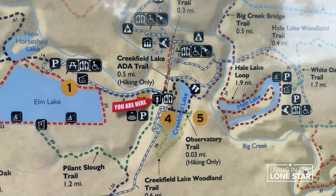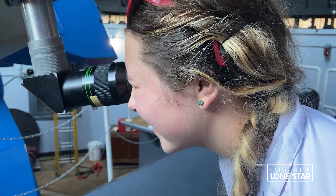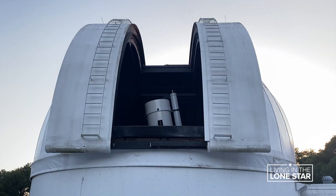Tucked inside Brazos Bend State Park, the observatory offers visitors a rare chance to look through a 36-inch research-grade telescope. Where are you gonna go to look through a scope where you can physically look through the scope and see what's up in the sky and see something where you're looking back in time? Though it is the largest telescope on the observation deck, it's not the only one.